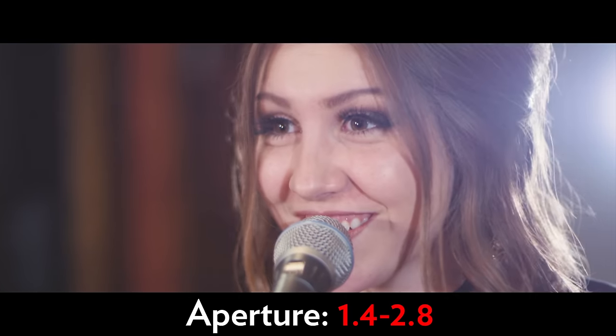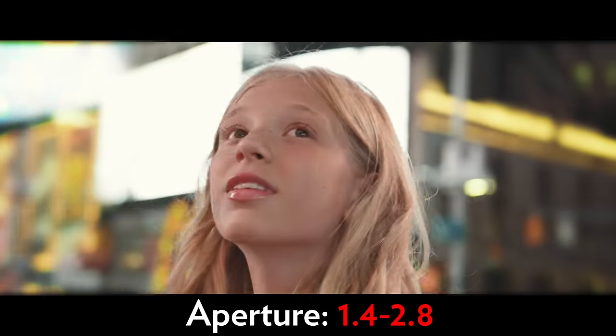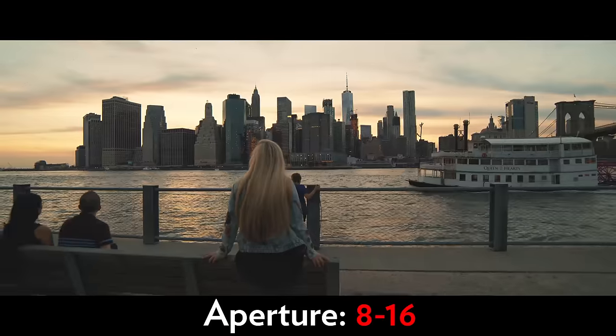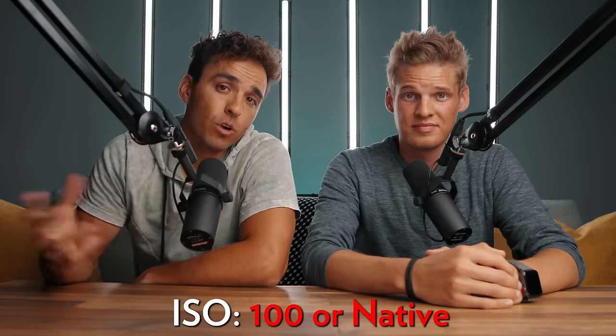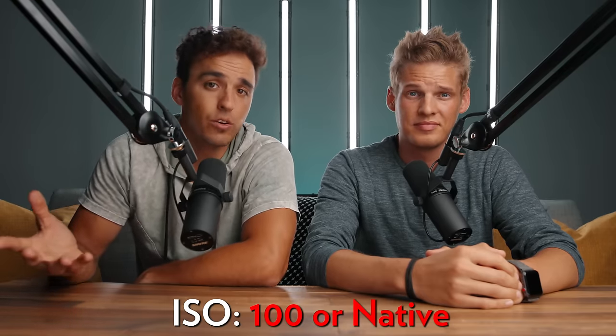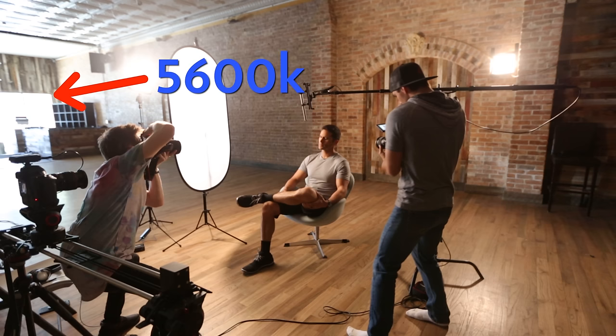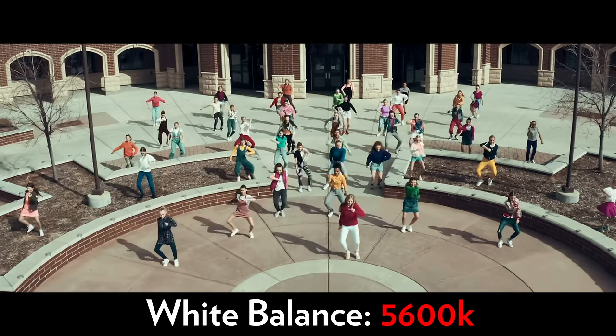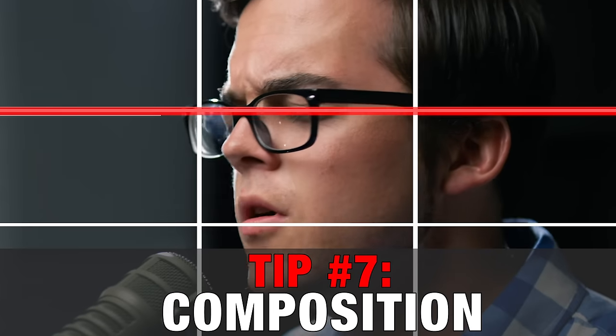For aperture, we like shooting at a low aperture like f/1.4 or f/2.8 to give us that shallow depth of field, but for wider shots showing off more of a landscape or a group of people, we'll pump that aperture up to around f/8 or f/16 so you can get more in focus. For ISO, you generally want to keep that as low as possible so you don't introduce too much noise into your image. White balance just depends on your lighting environment, but typically for outside daylight you're going to be around 5600 Kelvin.